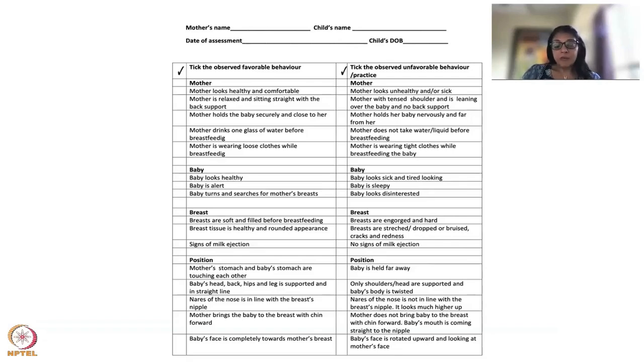I also recommend using this form not only during hospital time but when the baby goes home in the community. If you're running NGOs or part of a government organization, use this form for at least the first 10 days. In the US, babies generally go home by 24 hours, then on day two or 48 hours of age they come to the doctor for a weight check and jaundice check.